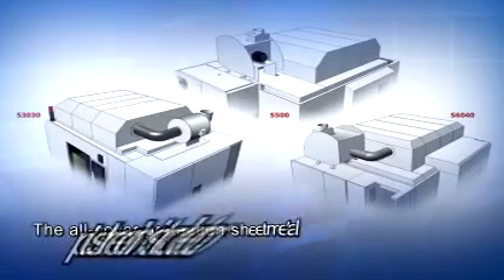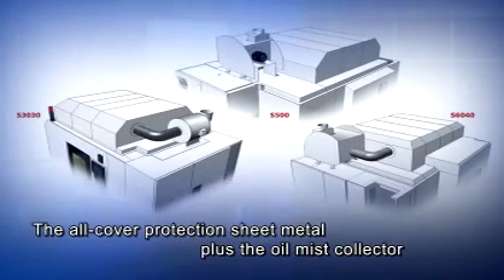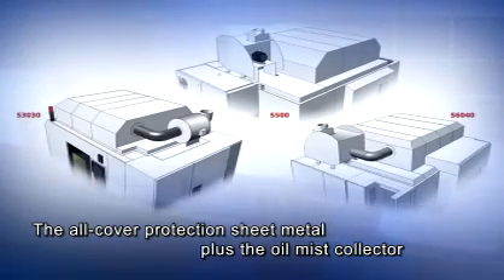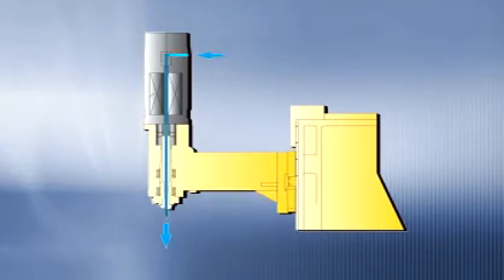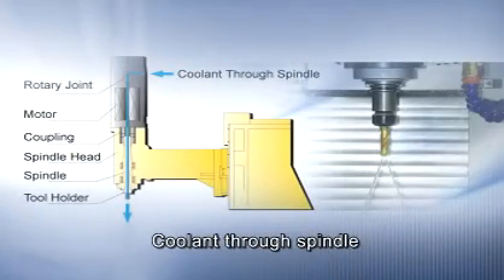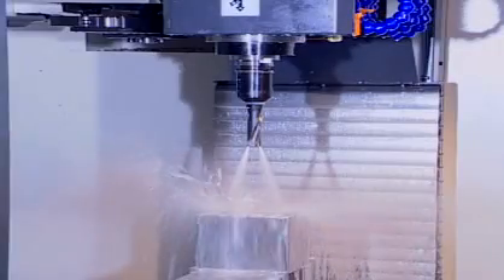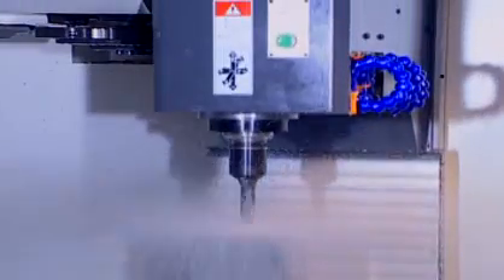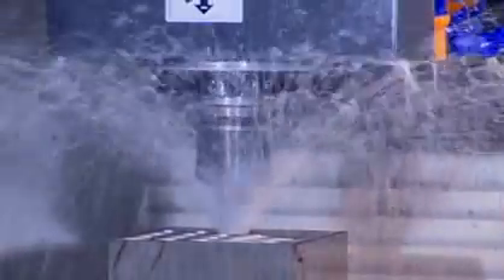Oil Mist Filtration System: the all-cover protection sheet metal plus the oil mist collector can absorb and filter the oil mist generated by the cutting process, in line with environmental and safety requirements. Coolant through spindle: the cutting coolant pressurized by the high-pressure pump spurts from the tip of the cutting tool through the spindle to directly cool off the cutting point of maximum heat, dramatically increasing the cutting rate and extending cutting tool life, as well as preventing the cutting tool and workpiece from deformation due to heat, so as to maintain accuracy.